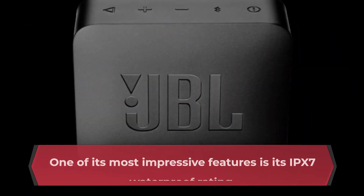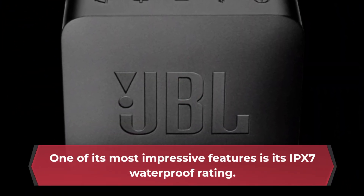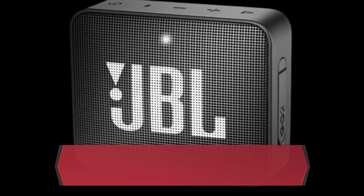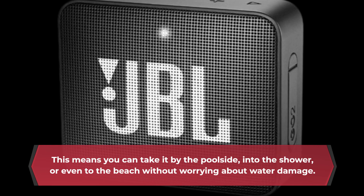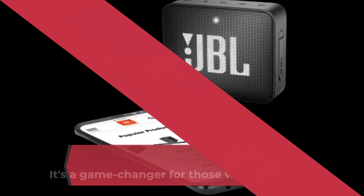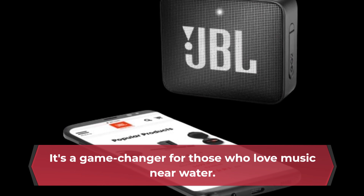One of its most impressive features is its IPX7 waterproof rating. This means you can take it by the poolside, into the shower, or even to the beach without worrying about water damage. It's a game-changer for those who love music near water.